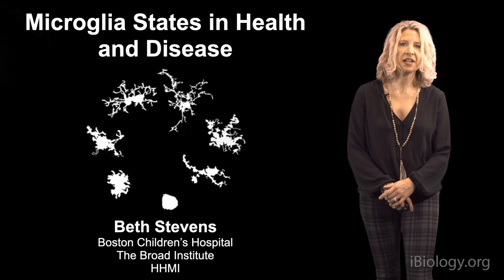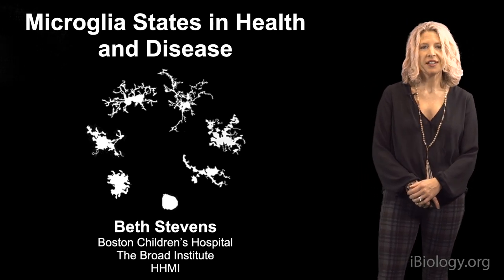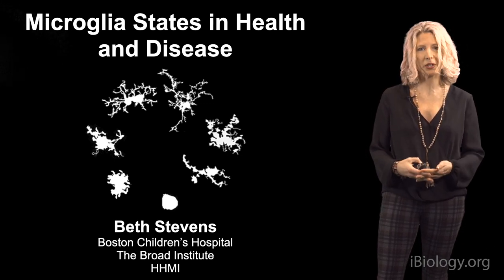Hello. My name is Beth Stevens, and I'm an HHMI investigator at Boston Children's Hospital and the Broad Institute. My lab is largely interested in understanding how the immune system helps sculpt developing neural circuits.